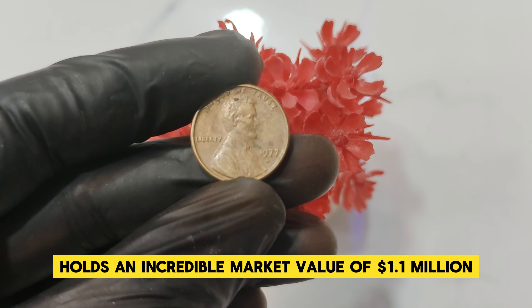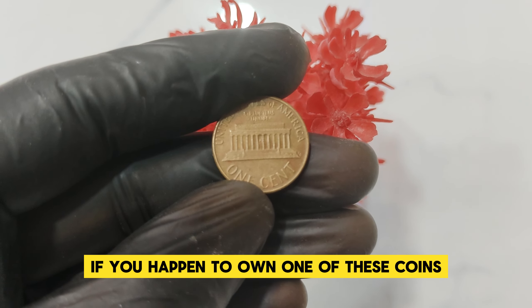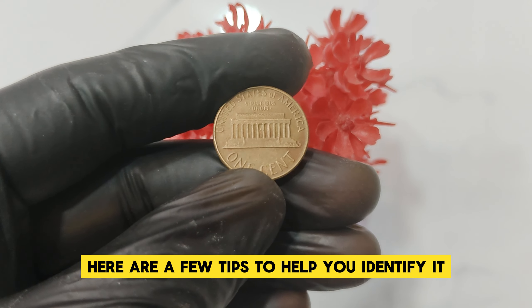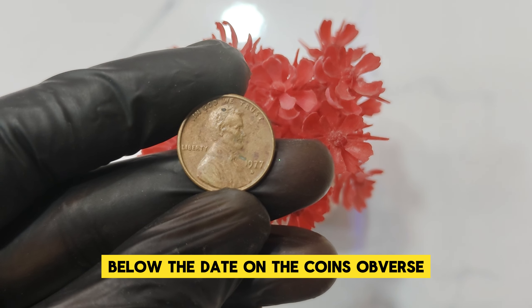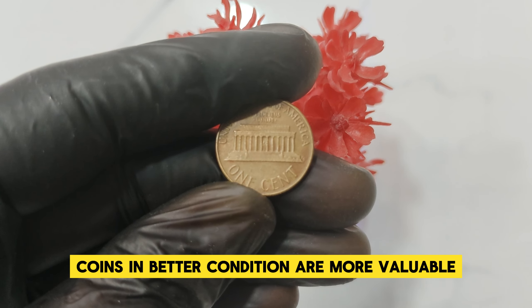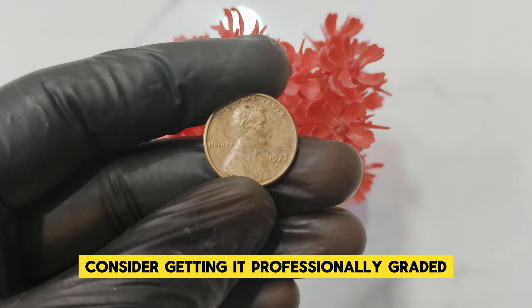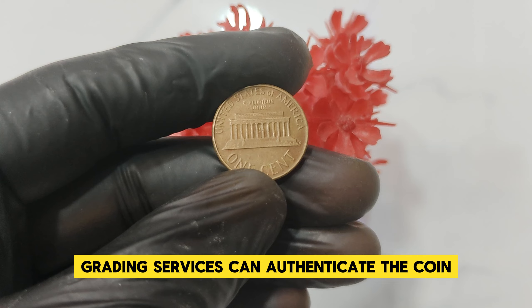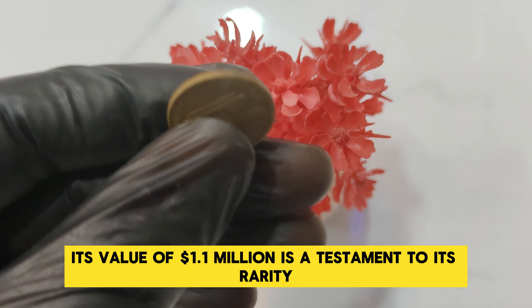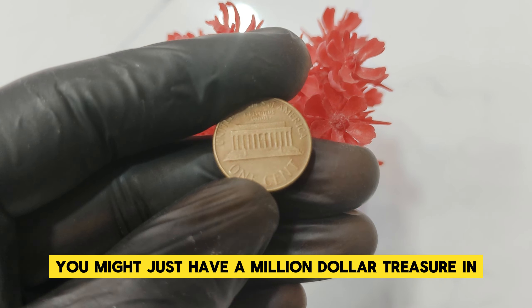As of now, the 1977 D Abraham Lincoln penny holds an incredible market value of $1.1 million, reflecting its rarity and desirability among collectors. If you happen to own one of these coins, it's like holding a small fortune in your hand. To identify it: 1. Check the D mint mark below the date on the coin's obverse. 2. Examine the condition — look for coins with minimal wear, sharp details, and a bright, lustrous finish. 3. Get it graded — professional grading services can authenticate the coin and provide a grade that helps determine its market value.